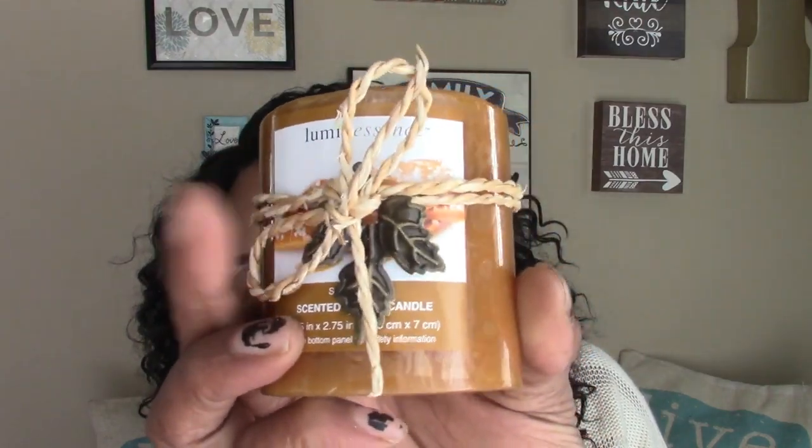Dollar Tree also has these nice 2.5 by 2.75 inch scented pillar candles by Luminescent. The one I grabbed is salted caramel — it has a nice little twine with a small metal leaf on it. These are really nice and cute. I don't think I want to burn this one — I think I'll just use it for decoration. I also picked up a candle holder in glass with a silver look inside; I got two of those for fall decor.